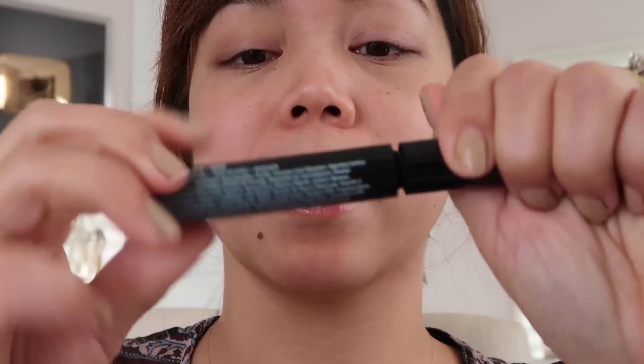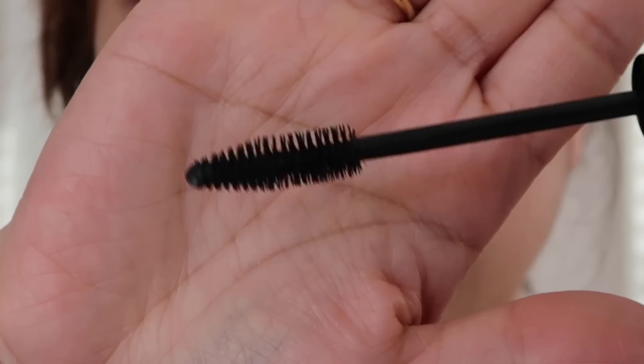I'm going to start with just one eye. I have the shade black. That's a nice looking wand — I like that. I feel like it'll really get every single lash.